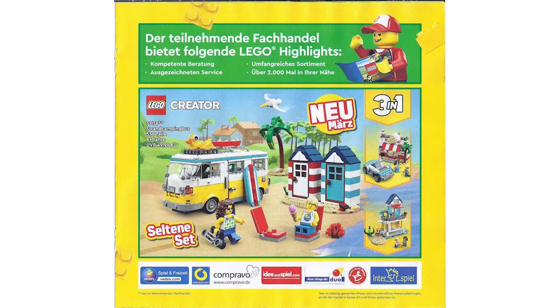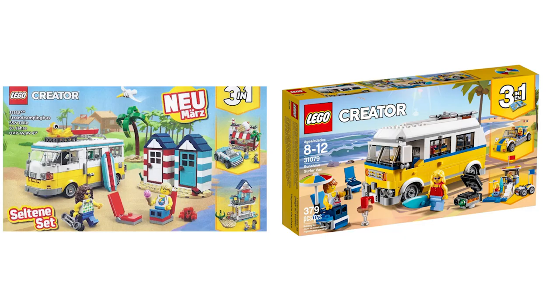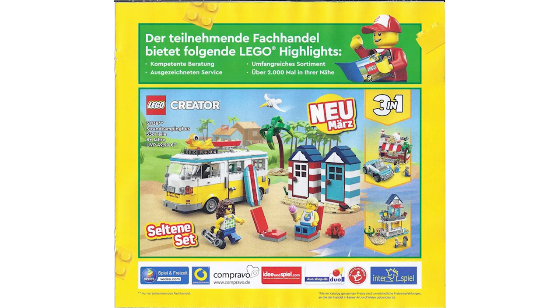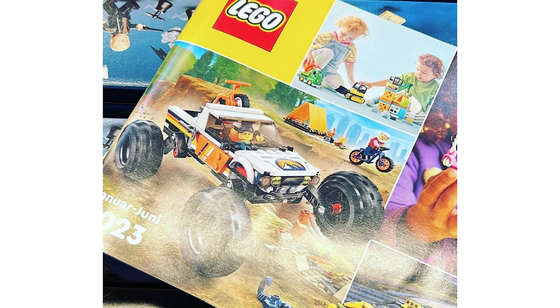It's interesting — the new set has new parts and looks slicker, but I actually prefer the previous one. That said, the two alternate builds in the 2023 set are a lot better than the alternates from the 2018 version, so that's a point in its favour. Let's take a look at the first image.